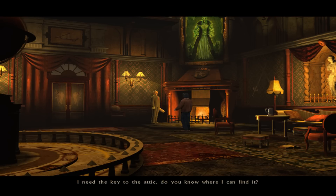I need the key to the attic. Do you know where I can find it? It is hanging in the kitchen right next to the cellar door — you cannot possibly miss it. I'm going to need the key later today. Can you please put it back afterwards, sir? Of course I'll return it. Thank you.